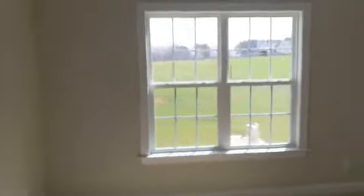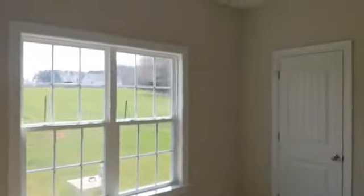Off my main hallway here are my two extra bedrooms. This is a three-bedroom home right at 2,100 square feet. You can see this room has a nice view of the farm nearby — it's a good-sized room with large closet space. This is actually a walk-in closet for a secondary bedroom.